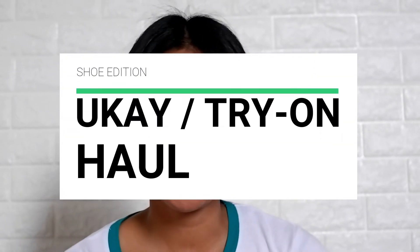I'm so excited about this because I'm so happy with everything that I got. Just like the usual, I'll be doing another Ukay haul, but this time it will be all about shoes — shoes that I got from Ukay-Ukay. If you wanna see the shoes that I've got, just keep on watching!